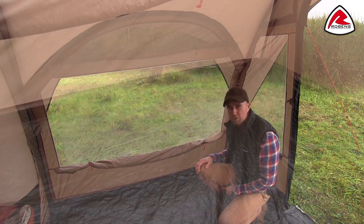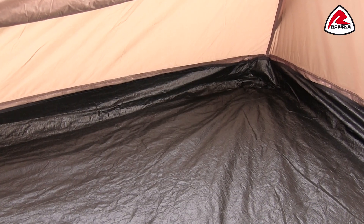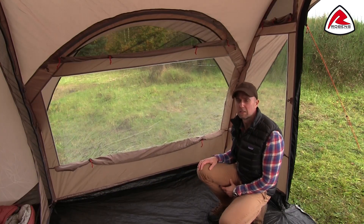The groundsheet is fully sewn in, so you won't experience any kind of drafts and you won't experience any unwanted creepy crawlers inside the tent.